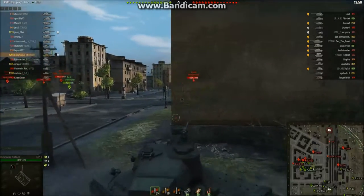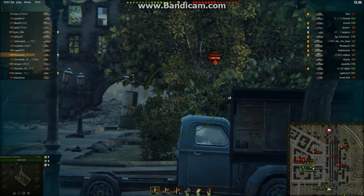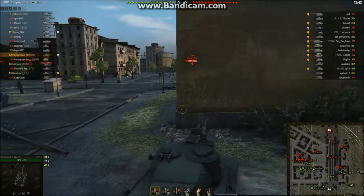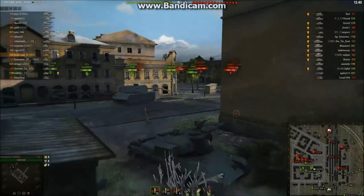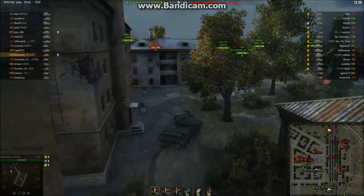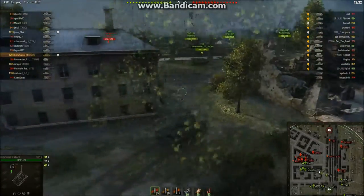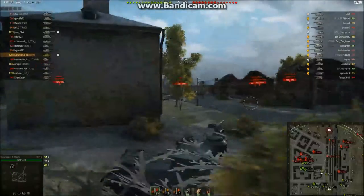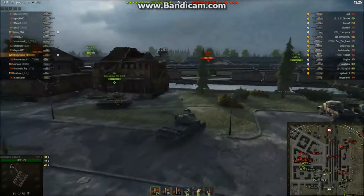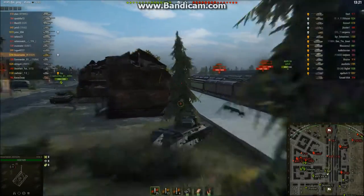We're playing it kind of slow right now. I pull forward a little. Looks like the Lorraine bounced off the front of our Mäuschen, or maybe damaged him. I can't get any shots in over there. The M103 is already pushing up pretty hard in the field with a Lorraine, and the M103 is really far up. I'm trying to see if the 1390 is going to cross or if the Lorraine is going to push over, just staying mobile and not doing anything silly.